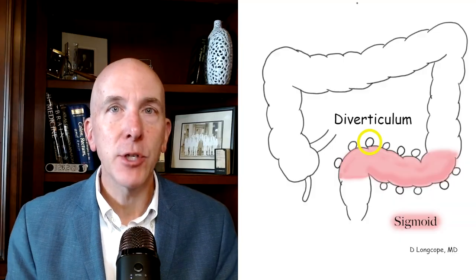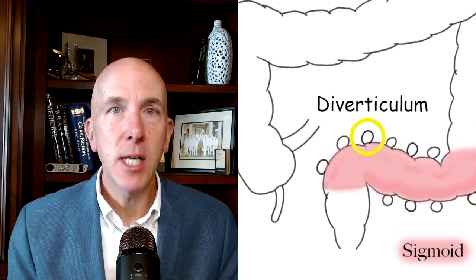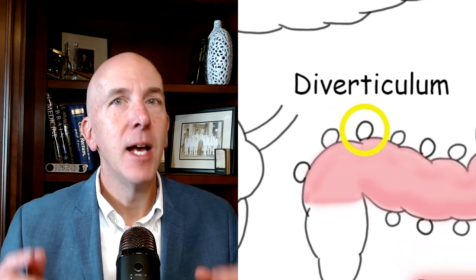Before getting into what problems can occur, let's talk about terminology. One single pocket or outpouching in your colon is referred to as a diverticulum — not 'diverticulum' mispronounced, not 'diverticuli,' but diverticulum. For example: Dr. Dave diagnosed my diverticulum down in Denver. The presence of multiple pockets is called diverticulosis.